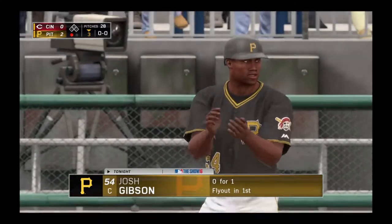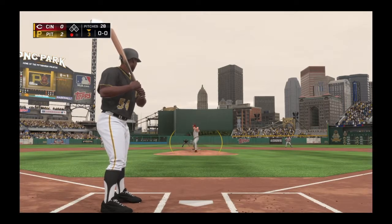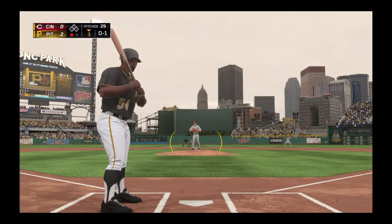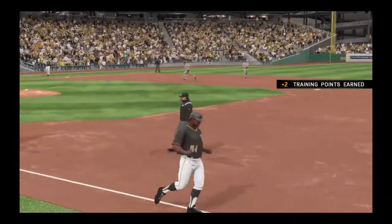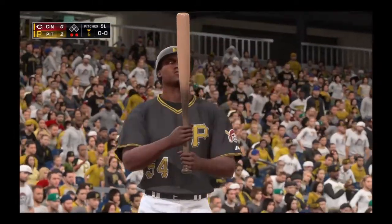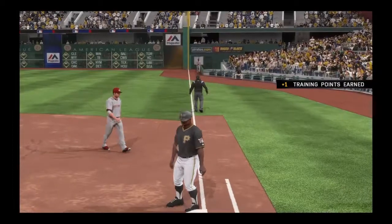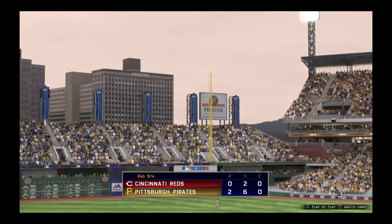Josh Gibson steps into the box. He flew out in his last at-bat. He takes a pitch that's ruled a strike at the knees — pretty liberal strike zone there, it's 0-1. On the ground to the left side, in time to first, and there are two away. Josh Gibson will try it again, 0-for-2 with a fly out and a ground ball. A ball lifted high into foul ground down the right field line. Bruce retreats to the track and puts it away. Side is retired. Pirates are down on just four pitches, but they're on top 2-0.